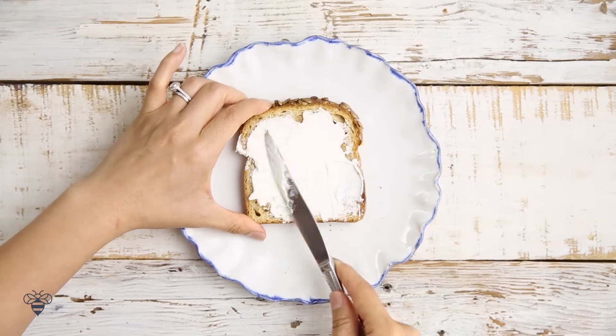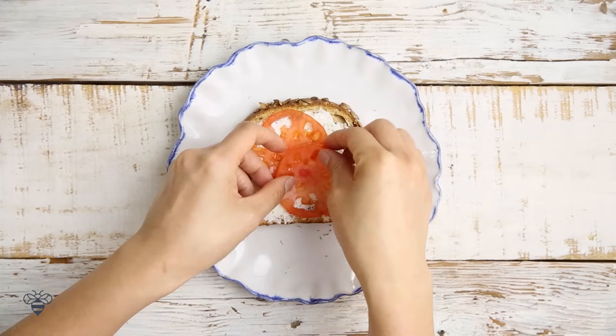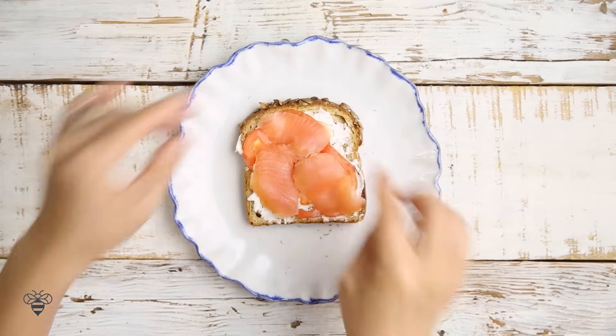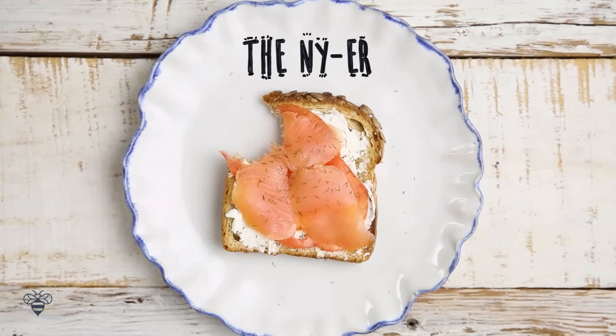We have some more cream cheese, a little bit of dill, heirloom tomatoes, some smoked salmon, a little bit more dill, and this is the New Yorker. Taxi!